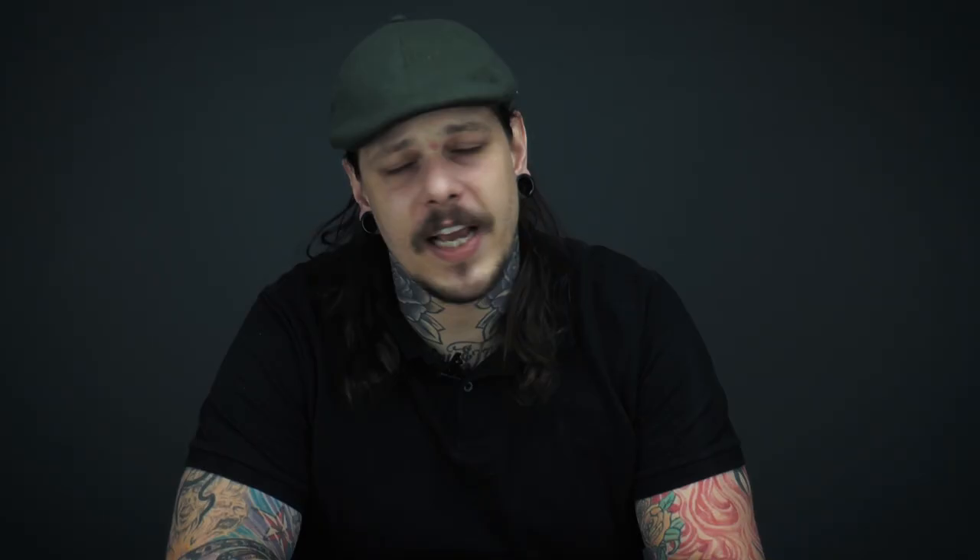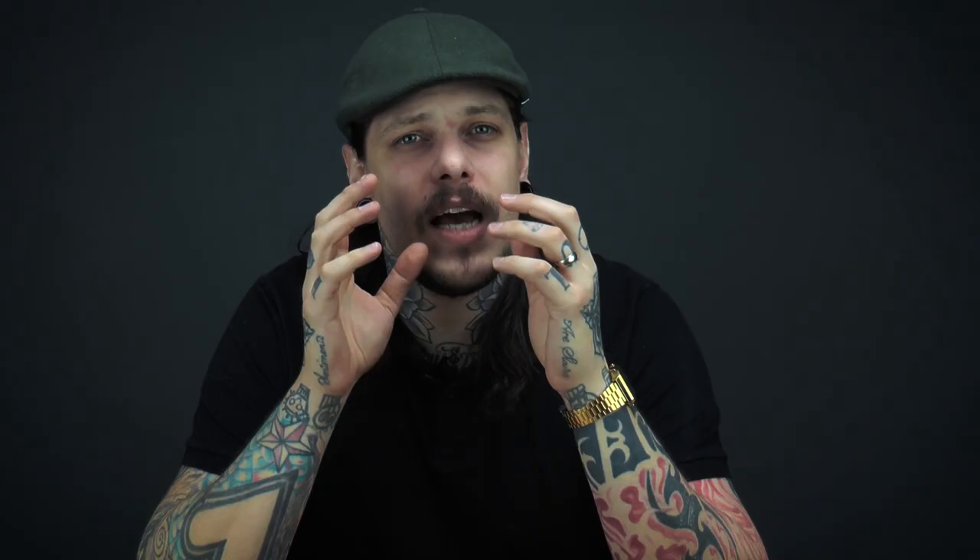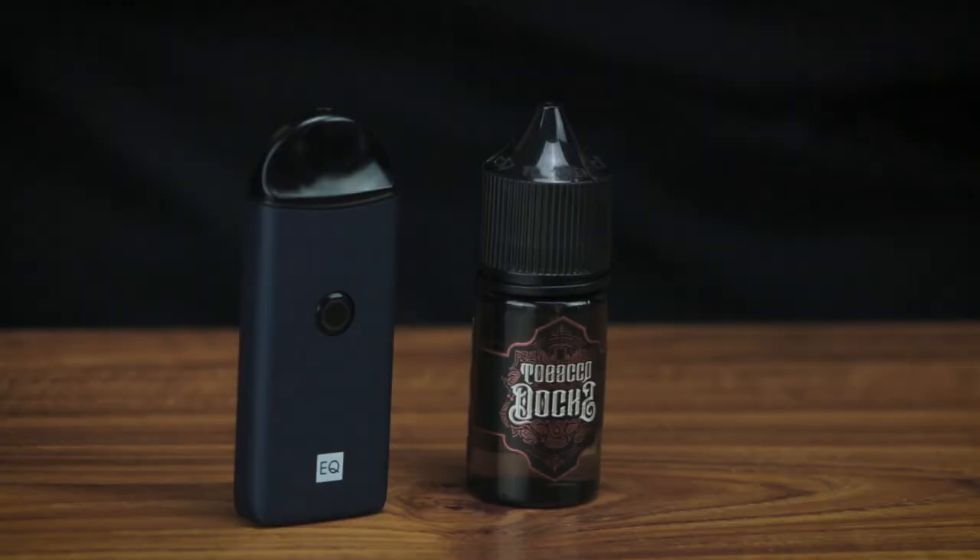Tobacco Docks Caramel Tobacco — in my opinion the best tobacco flavored e-liquid available today. Hands down the best. It managed to beat off stiff competition from the e-liquid category of the Vaping Championships 2018. It's a deserved entry into the semi-finals.